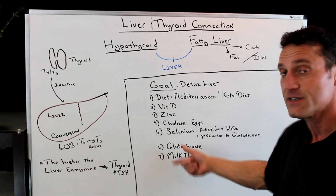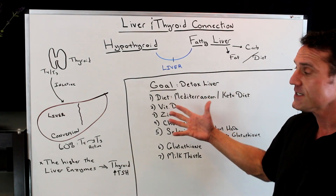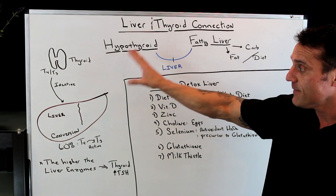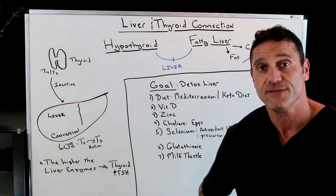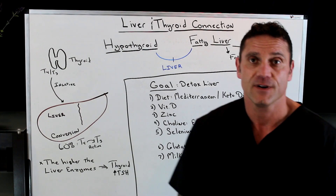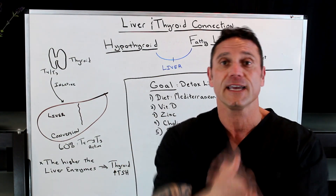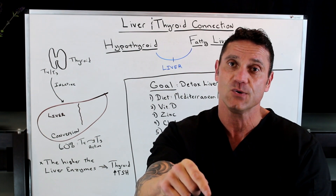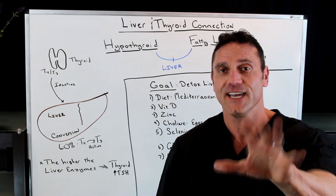So the goal is to detox the liver. If you have fatty liver or hypothyroid, I just want to highlight the main connection between the thyroid and the liver, and this is why I always focus on liver health when helping thyroid patients. I hope this helped. If you have any questions, please leave comments down below. If you want to schedule a free 15-minute consultation, please follow the link down below. If you found this information valuable, please share it with a friend. Thanks for watching, take care.